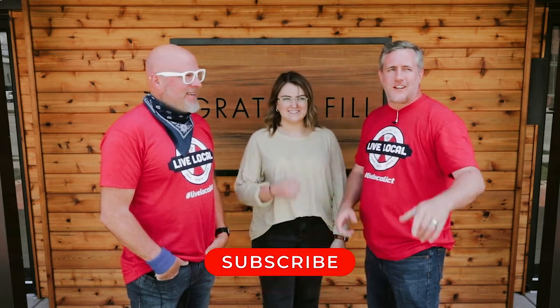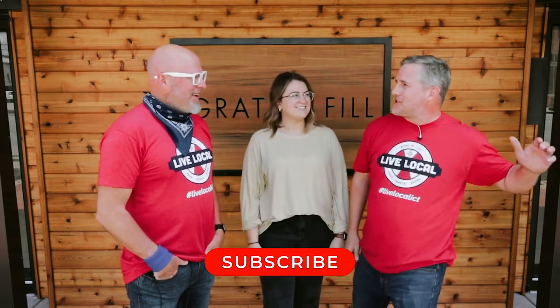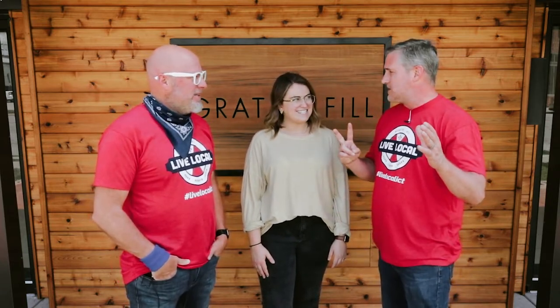What's up locals? We're on Douglas again, another video where the cars are just screaming past us. We're at a new store that's been around two months. It's called Great Phil. We're gonna tell you all about it. Are you ready? Yeah!